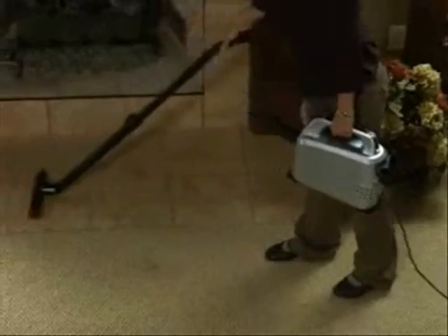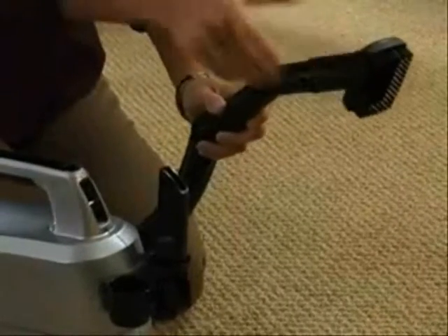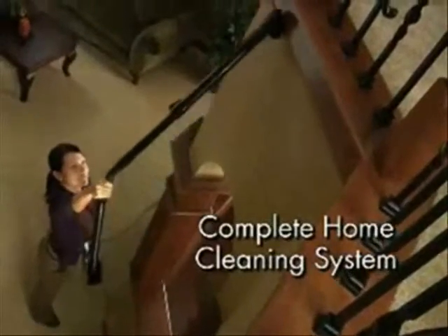The Hoover Platinum Collection features one of the most powerful, lightweight upright vacuum cleaners available and has combined it with a portable, lightweight canister cleaner with onboard tools for a complete home cleaning system.